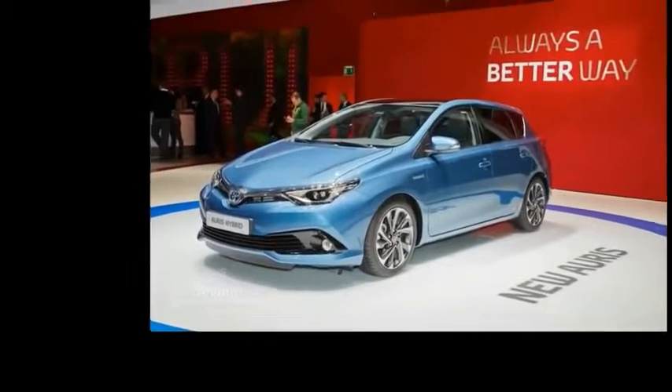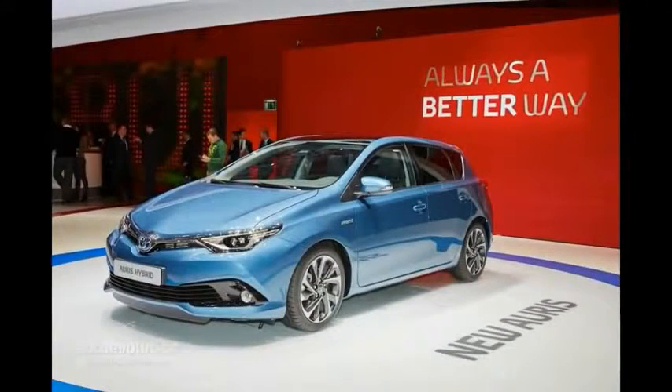Well, that's a first. Toyota decided it's high time the Auris adopted the downsizing trend, and the 2015 Geneva Motor Show was the perfect place for that to happen.